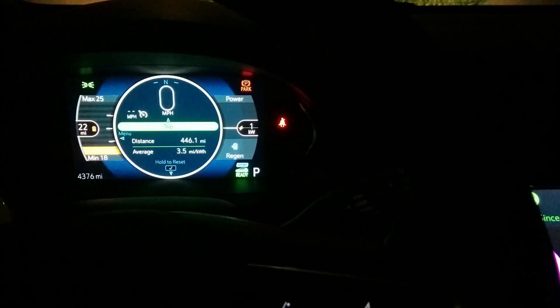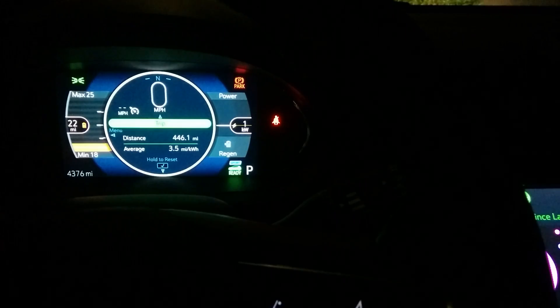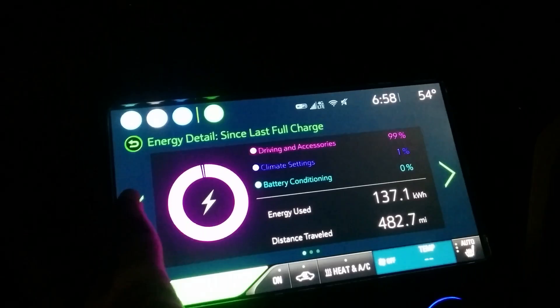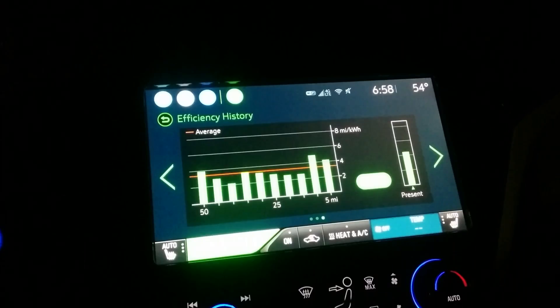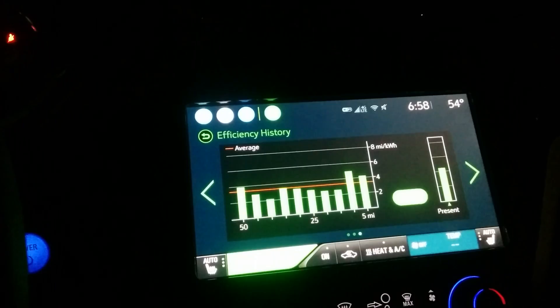It was pretty bad. The EVgo stations there are all 100 amps and some of them are not very reliable. Luckily I only needed to recharge enough to go the 120 miles here. I also gave myself a little extra cushion on the charge because most of the roads here are 75 miles an hour, and I had to get through a bit of a downpour coming out of Vegas too.